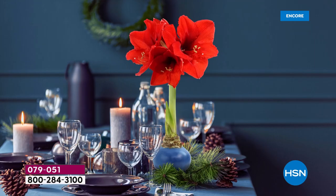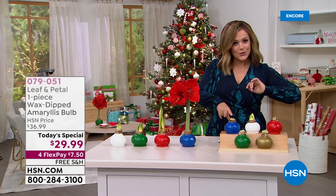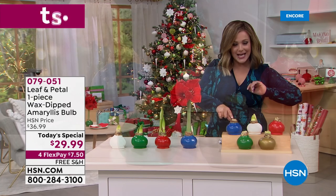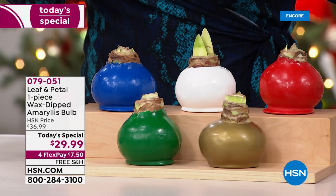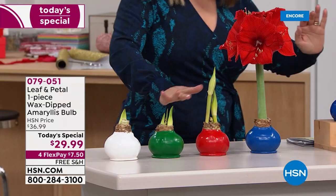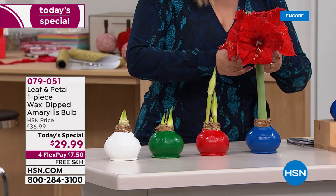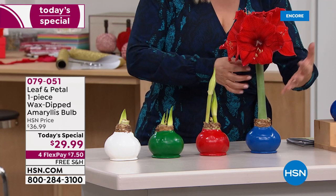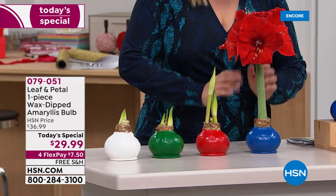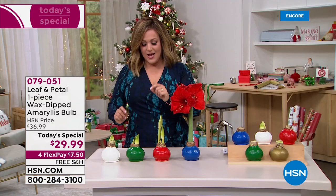Over 50% of customers have bought multiples. Everybody will get that wax-dipped bulb — it will come to your door just like this. In about four weeks you're going to start seeing it grow, and then it turns into this. Everybody's going to get two stalks with four to five flowers on each one.